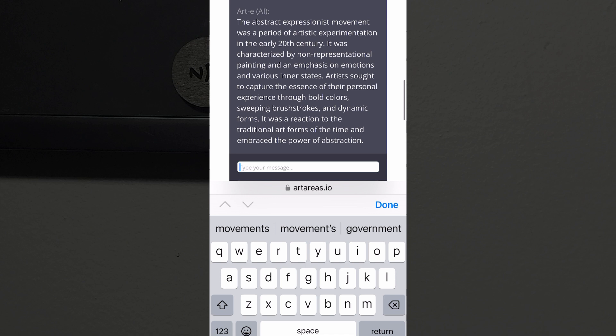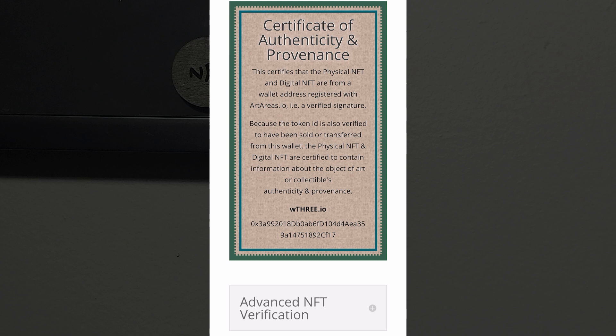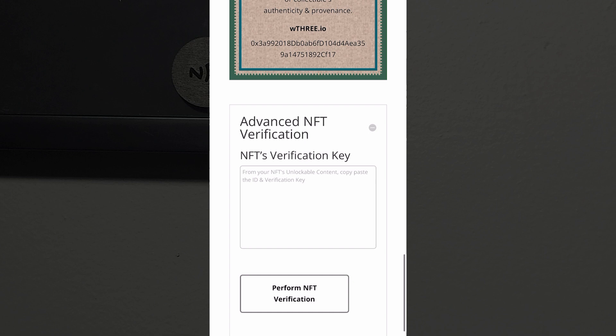Unlike other NFC tags used for authenticity, artareas.io's patent-pending technology makes an advanced, decentralized verification method possible. The unlockable content of the NFT contains a unique ID number and a PGP key, which can be used to independently verify that the signed message stored on the NFC tag contains the matching unique ID.